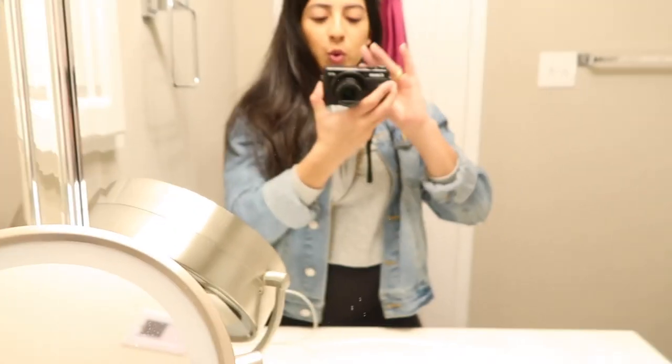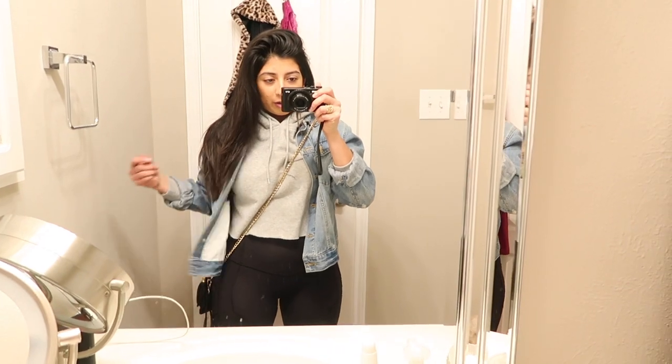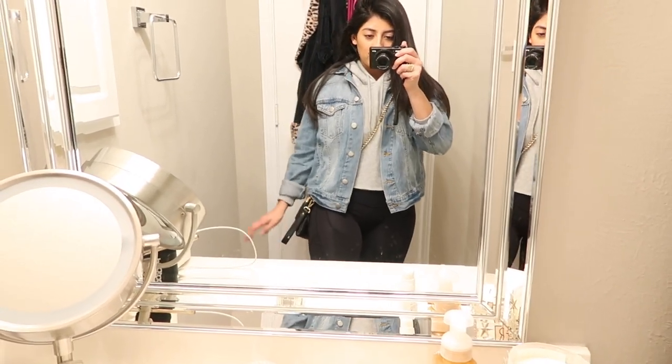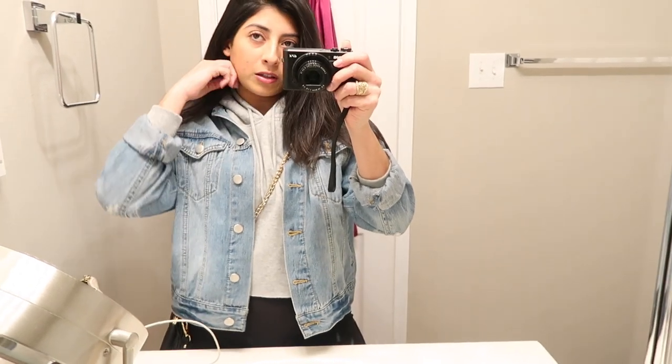I just got out of the shower and I literally do not want to wear makeup, but I'm about to go out with some of my friends to TopGolf. I'm just wearing my Lululemon pants, a grey cropped hoodie from Urban Outfitters, a jean jacket from Forever 21, and my little crossbody from Forever 21 as well.